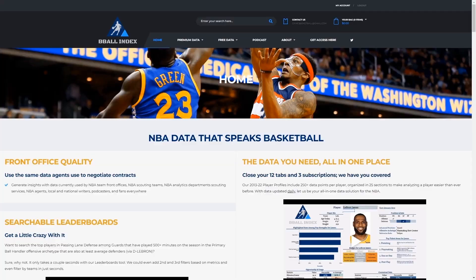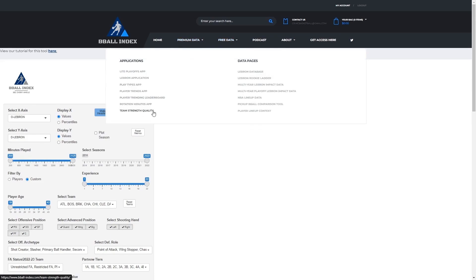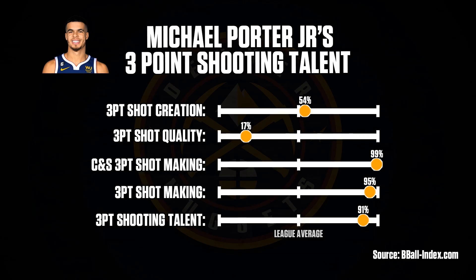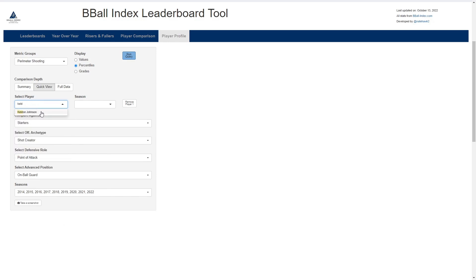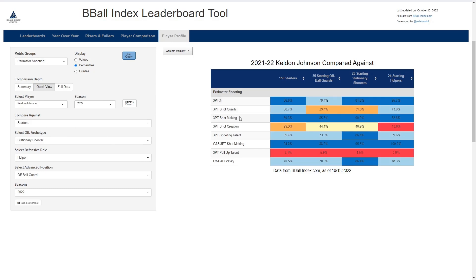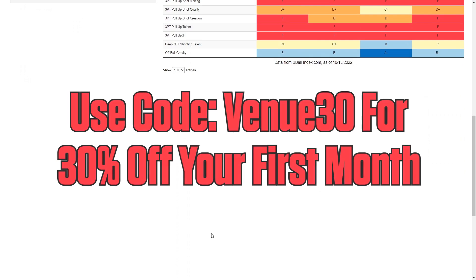Before we get into that, a quick shoutout to Basketball Index for helping with this analysis. They provide tons of statistical measurements, tools, and easily accessible graphics to further guide your understanding of the sport. They offer talent grades on pretty much any aspect you can think of, and through their player profiles tab, you can easily compare players around the league. Using Keldon Johnson's three-point shooting as an example, you're presented with various metrics detailing his ability to create and make these shots, along with how he stacks up against his peers. Sign up with code VENUE30 for 30% off your first month.